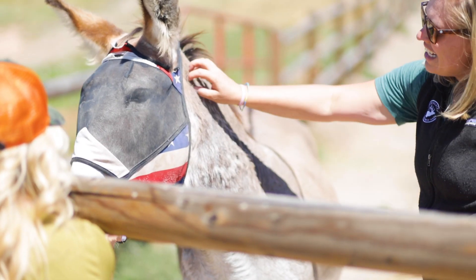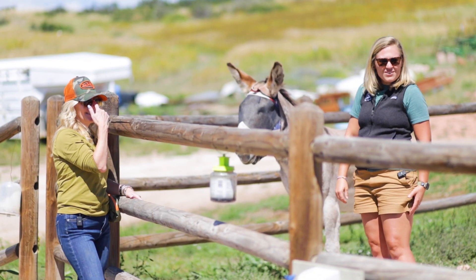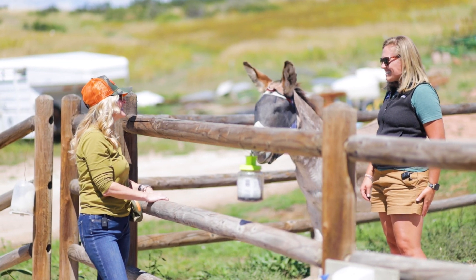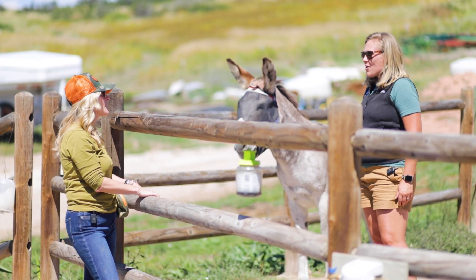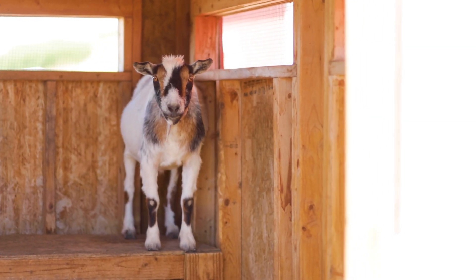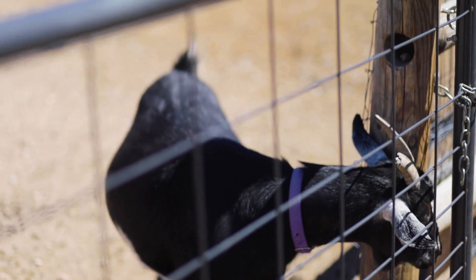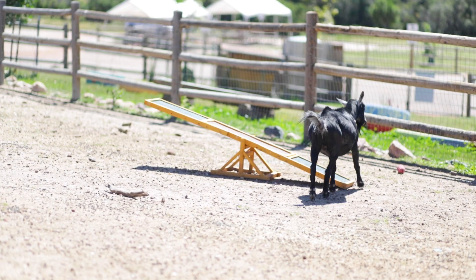This is Otis — he's one of our barnyard animals here at base camp. We've got two donkeys, five goats, and a bunch of chickens and ducks. Kids come and get access, take goats for walks, play with chickens and ducks, and we've also got horses up with the horse corrals.